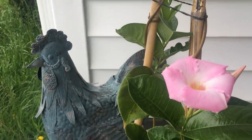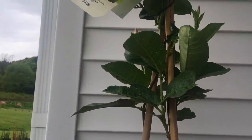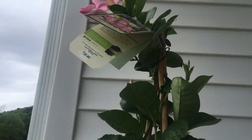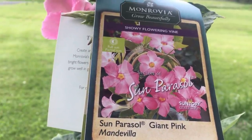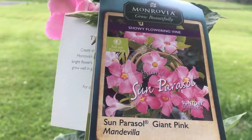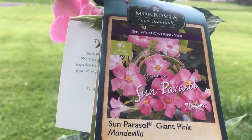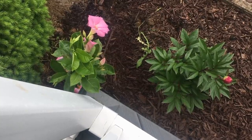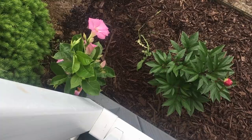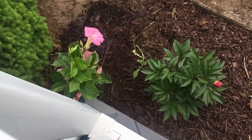I also got this vining plant — it has beautiful pink flowers on it. Isn't it beautiful? I'm going to plant it right on the corner of my porch and hopefully it'll go up and kind of use the porch railing as a trellis. We planted the vine right on the corner post, so I'm hoping I can train it to come up the post and then along the railings of the porch.